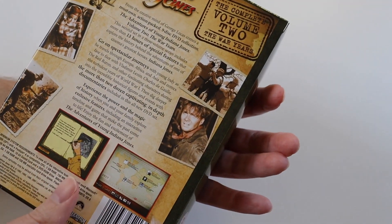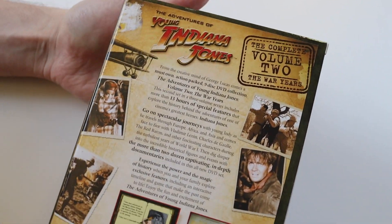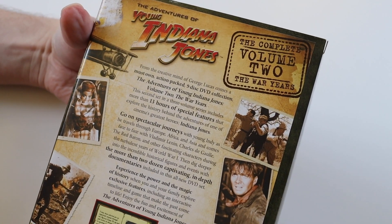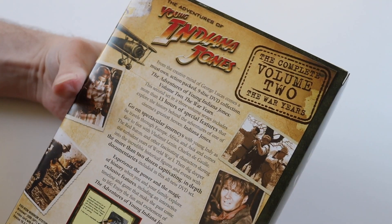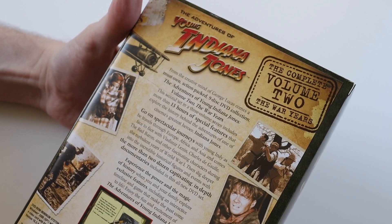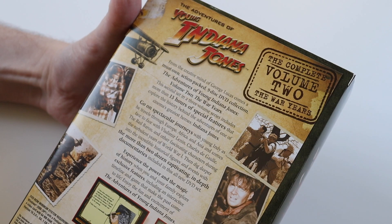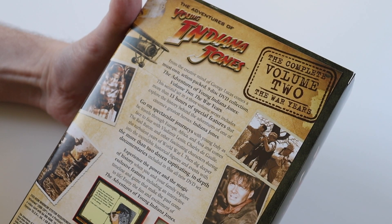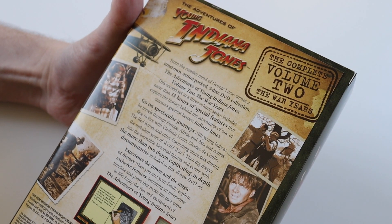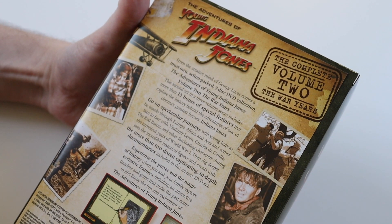On the back, again we get a slip of paper giving you a blurb, pretty similar to the Volume 1 blurb. There are nine discs in this set and 13 hours of special features. This time Indiana Jones comes face to face with Vladimir Lenin, Charles de Gaulle, the Red Baron, and other fascinating characters during the turbulent years of World War 1. There are also more than two dozen captivating in-depth documentaries on this set.